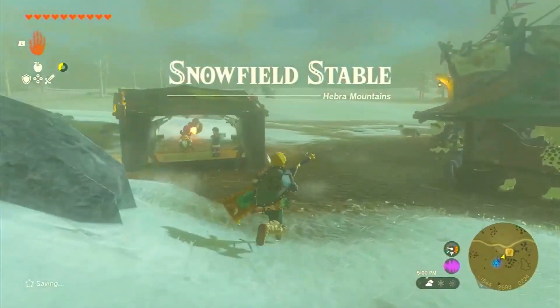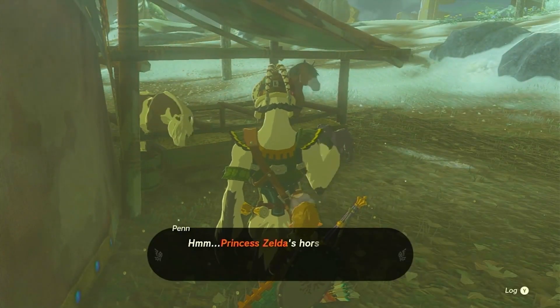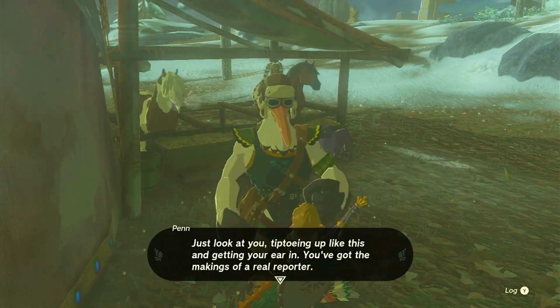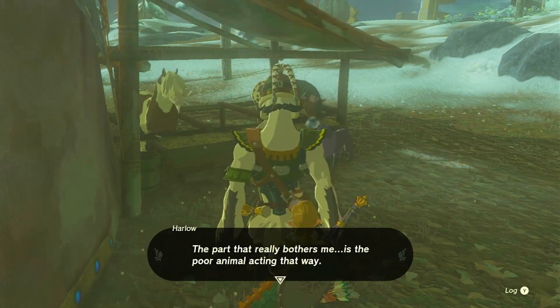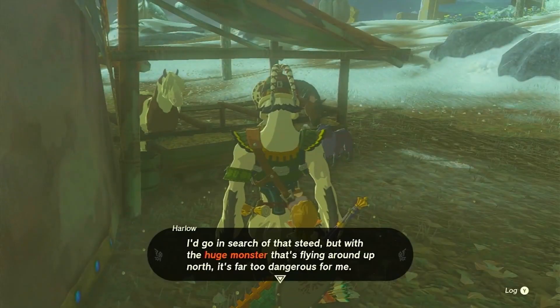Once you arrive at Snowfield Stable, keep an eye out for Penn speaking to Harlow, one of the stable employees. Harlow will inform us that Princess Zelda's golden horse has escaped and galloped northward. This kicks off our exciting Zelda's Golden Horse side adventure.